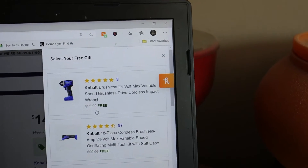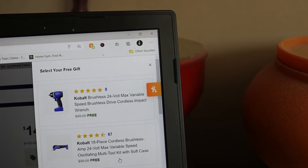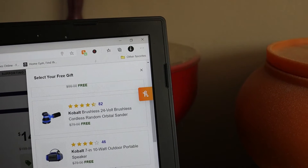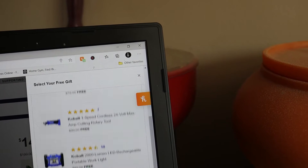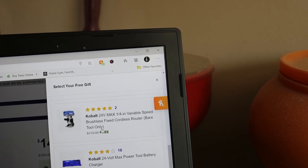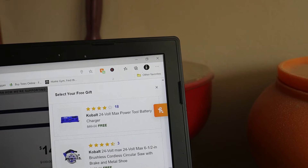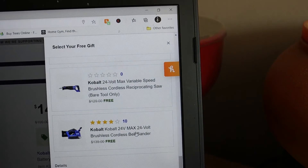For your free tool you can choose from: the cordless impact wrench, the oscillating multi-tool, the orbital sander, the outdoor portable speaker, the rotary cutting tool, the portable work light, the router, the four-port charger, the regular 6.5-inch circular saw, the regular reciprocating saw, or the new belt sander.